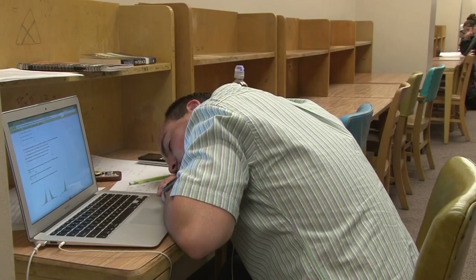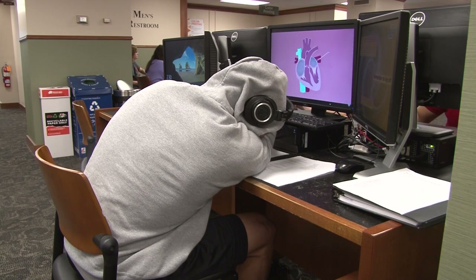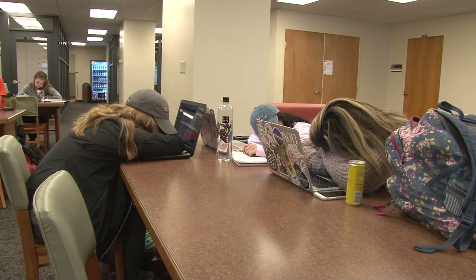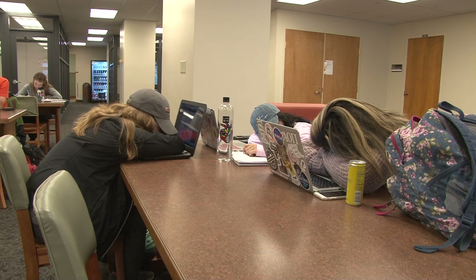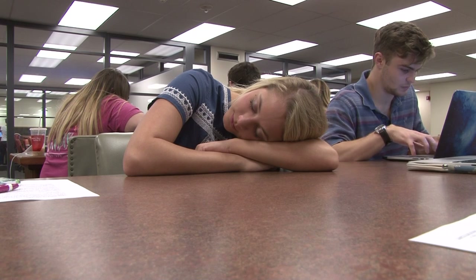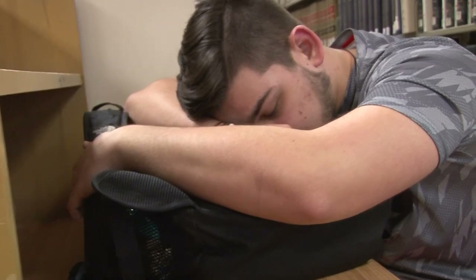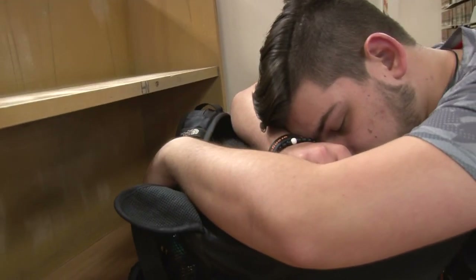It is a common sight to see Oklahoma State students in the library putting aside their daily schoolwork to catch up on a nap between classes. These individuals take up space that can be used by students who want to finish their homework and study for an upcoming test, but the library is turning into a sweet spot for catching up on lost sleep. Year after year, this sleeping epidemic continues to grow.